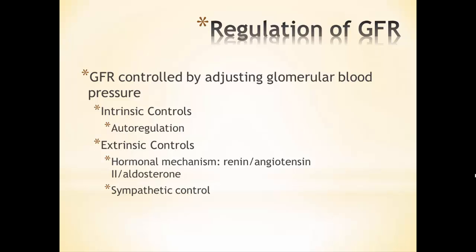Regulating GFR is really all about controlling blood pressure in the glomerulus. Net filtration pressure is primarily determined by the hydrostatic pressure of the blood in the glomerulus, and that affects NFP. NFP then affects GFR. So if I can regulate the blood pressure in the glomerulus, I'm going to be able to regulate GFR, and to do that I've got intrinsic controls and extrinsic controls.